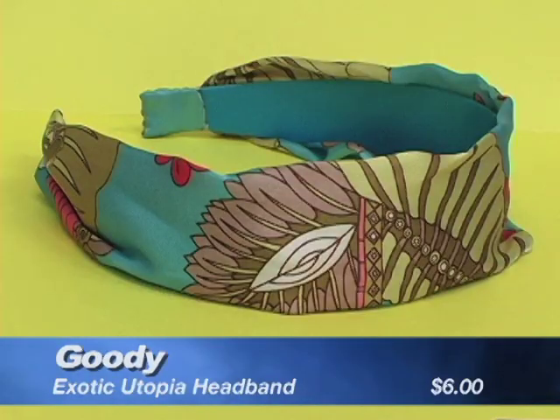And in a pinch, a headband can make a bad hair day disappear. I'm Elizabeth McGuire for Good Housekeeping Reports.